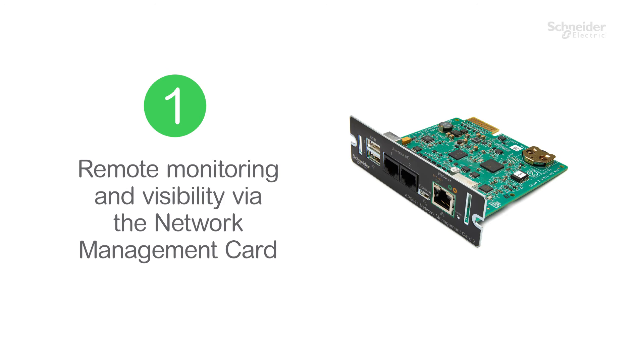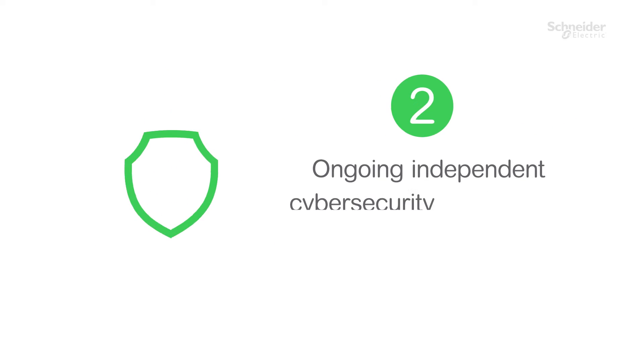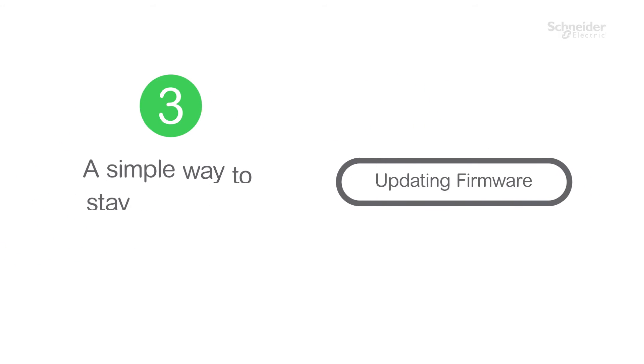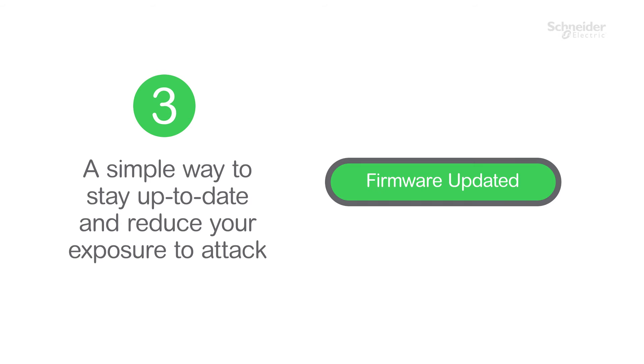Three benefits. One, remote monitoring and visibility via the network management card. Two, ongoing independent cybersecurity certification. Three, a simple way to stay up to date and reduce your exposure.